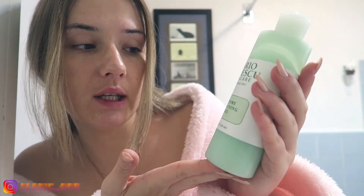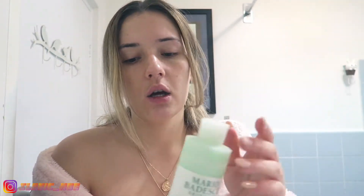The first thing that I do is put on the Mario Badescu enzyme cleansing gel. My skin before used to be way worse than this — like you can still see some pimples and stuff, but before it was way worse and I had way more blackheads. With Mario Badescu I go ahead and take off my makeup.